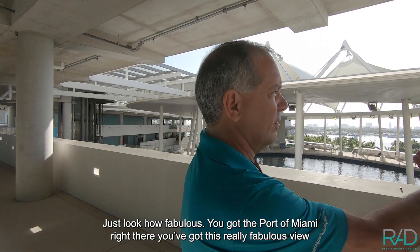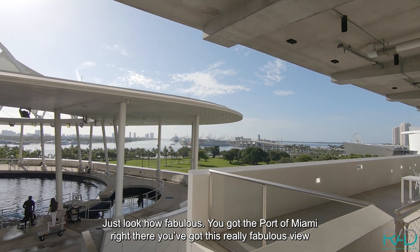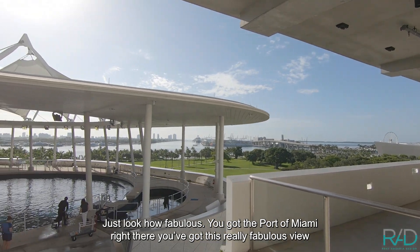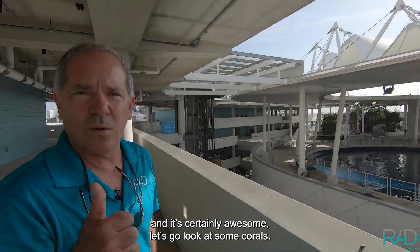Just look how fabulous — you've got the Port of Miami right there, a really fabulous view. It's certainly awesome. Let's go look at some corals.